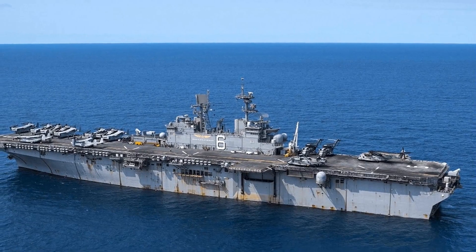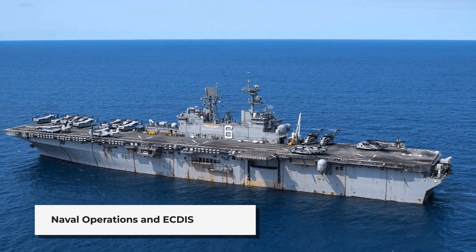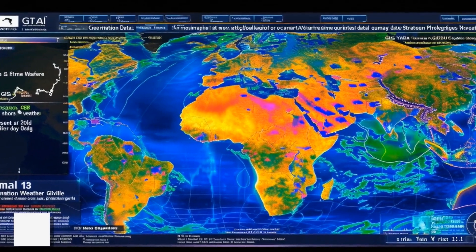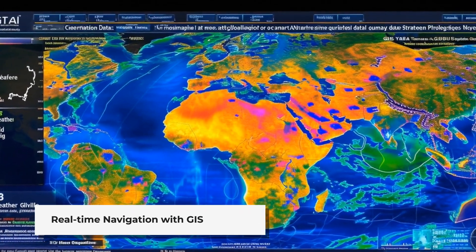In naval operations, GIS plays a vital role through Electronic Chart Display and Information Systems, or ECDIS. These systems provide real-time navigation data, depth information and details about potential hazards.